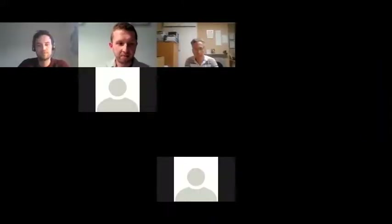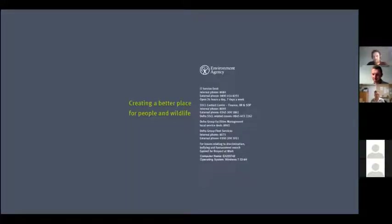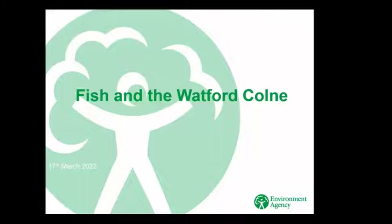Over to you, Martin. Thanks, Andrew. I'm going to talk tonight about some of the species we would expect to find in the Colm, some of the issues they face, and how we carry out the monitoring. Then we'll look at a couple of sites in more detail, show you the data we get out, and how we can interpret that.